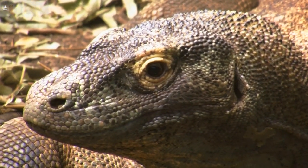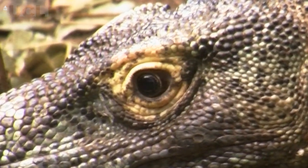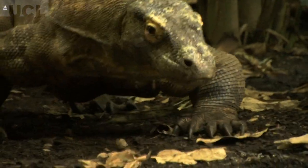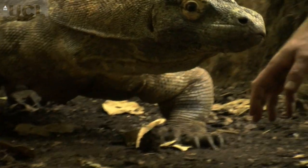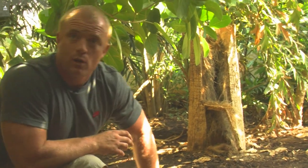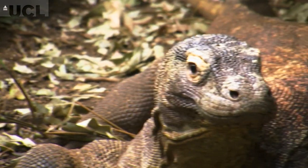UV is absolutely crucial for all reptiles. UV that they get from sunlight is used to synthesise D3 in the skin. It's that D3 that they use to regulate calcium metabolism, and also a few other factors such as the general running of the immune system. With dragons, it seems incredibly important that they get a lot of UV. Some reptiles seem to need a small amount, and some need a hell of a lot. What we don't know is quite how much dragons actually need, which is one of the reasons why we're doing this project.